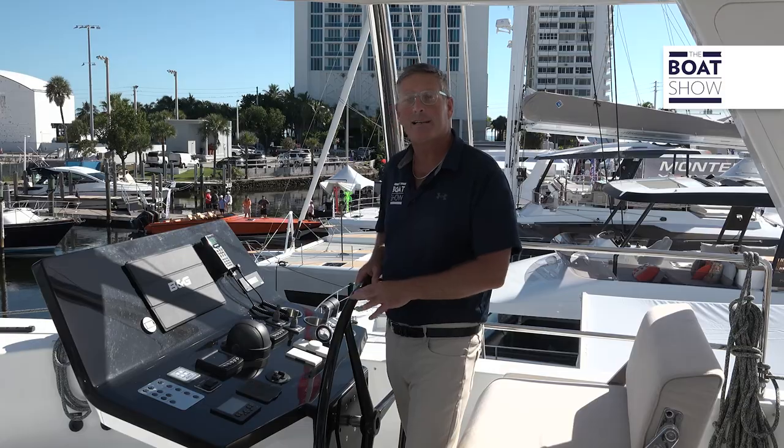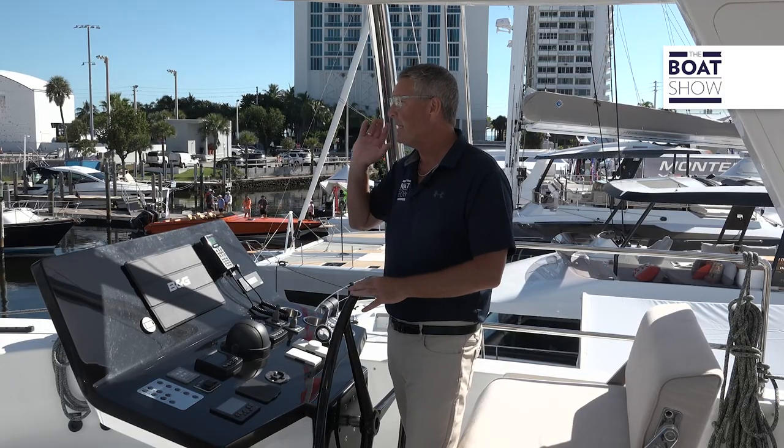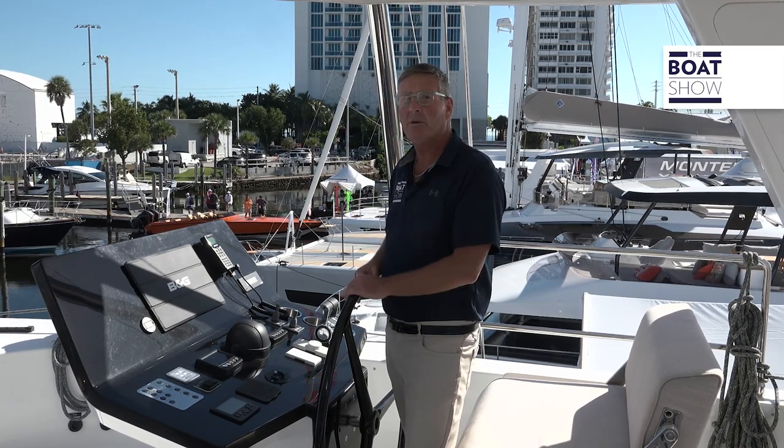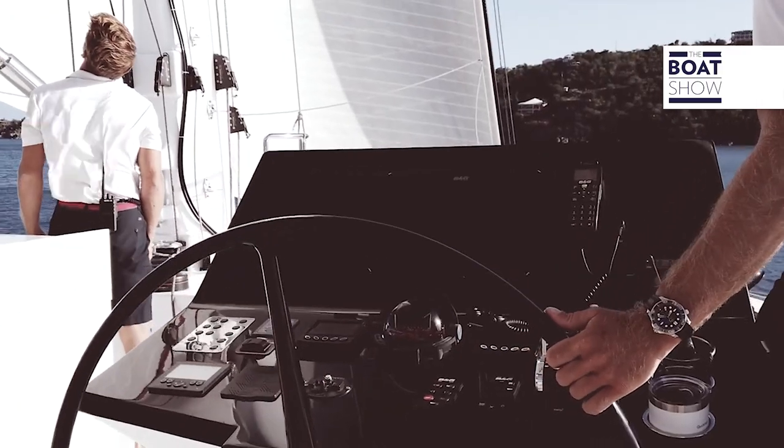This 80 Sunreef is set up with a dual helm station that gives you the ultimate visibility while under sail — an unobstructed view — and gives you the most sailing swagger going.